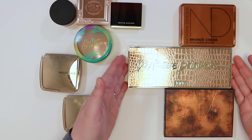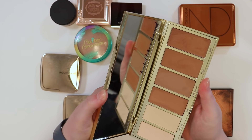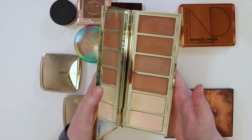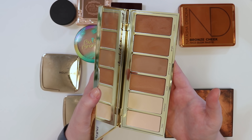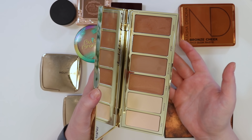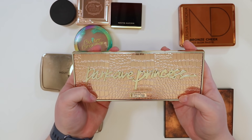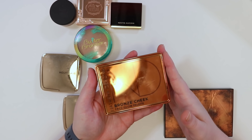Getting rid of the Tarte Park Avenue Princess — received it in a Boxycharm, and although it was always on the lust list, once you have it the novelty fades. The packaging is gorgeous and it'll be a great pass-on. It also has a lot of similar bronzer shades, is really only suited for light to medium skin, and the formula and colors just aren't the right fit.